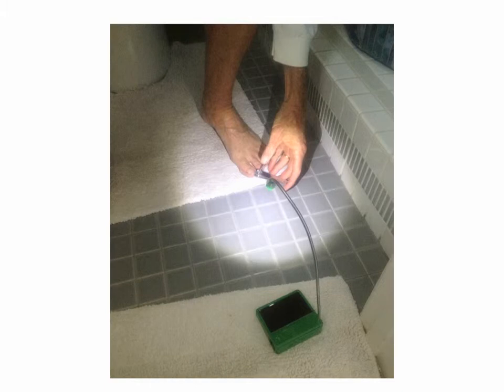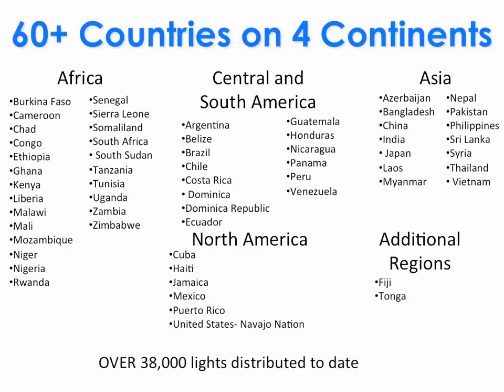We also have some very interesting partners — one that's truly relevant for outdoorsmen, hikers, and backpackers: Patagonia is now selling our solar lights in their stores, and 100% of the profits go to Unite to Light. In two and a half years, we're now in 60 countries and four continents, having distributed over 38,000 lights to date. This is just a drop in the bucket — we have found the darkest corners of the globe and are beginning to set the world ablaze.